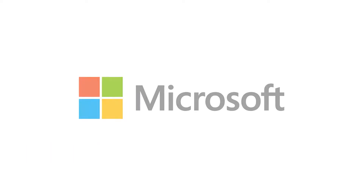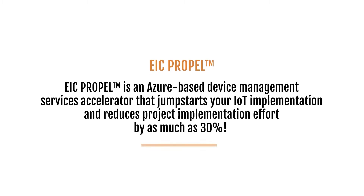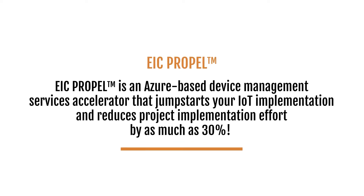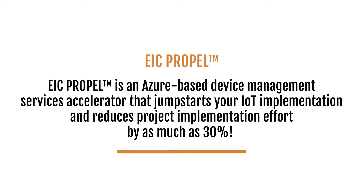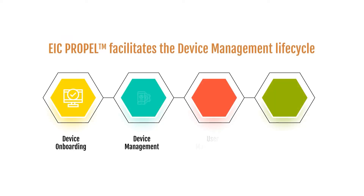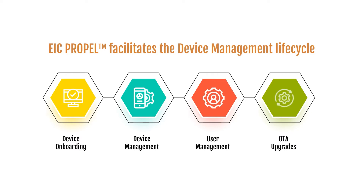Leveraging its partnership with Microsoft, eInfochips has developed Propel, an Azure-based device management services accelerator that jumpstarts your IoT implementation and reduces implementation effort by as much as 30%. Propel facilitates the device management lifecycle from device onboarding to device management, user management, and even OTA upgrades.